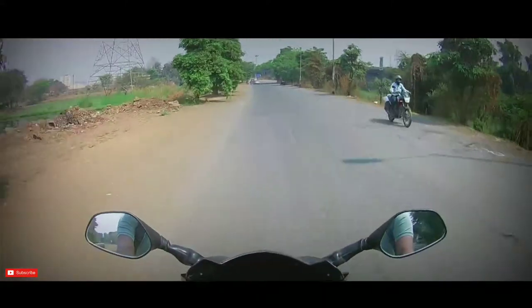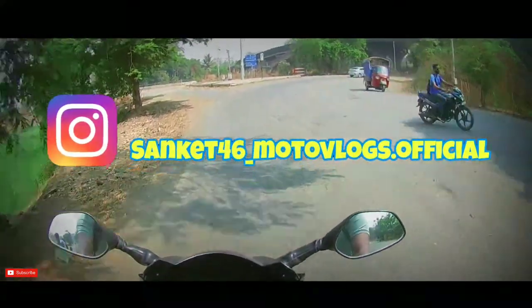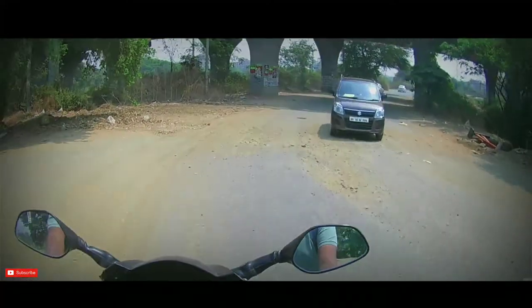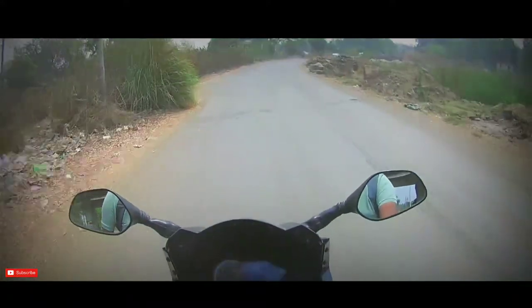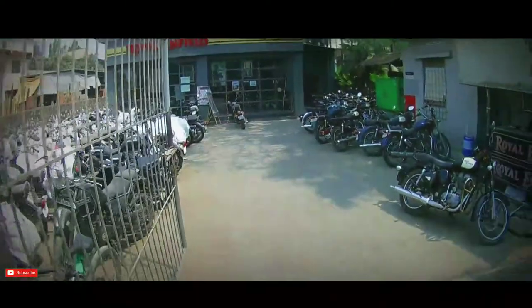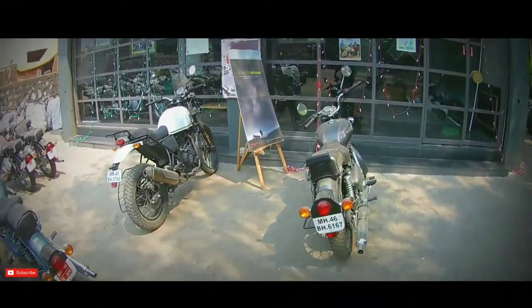Hello YouTube, what's going on everybody — it's a sunny day and this is your host Sanket signing in once again. So today is the third of March and I'm heading towards the Royal Enfield showroom to encounter the new Thunderbird 350X, which has been recently launched about three days ago. So let's go inside and see the bike.